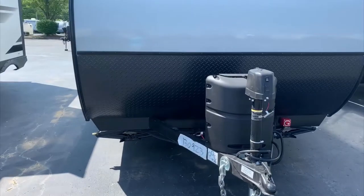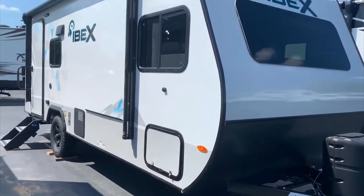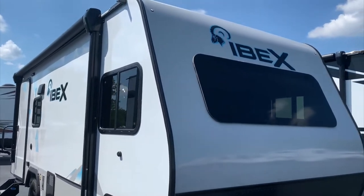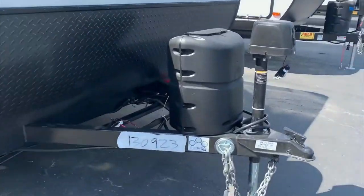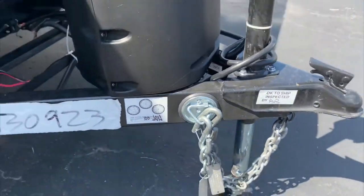Up front you have a power tongue jack — just a press of a button. Plus you have a battery disconnect so you can easily turn it off whenever you're storing the camper. You also have a doggy leash latch right here on the frame, so even a boxer won't pull it off.